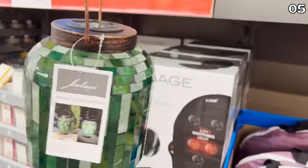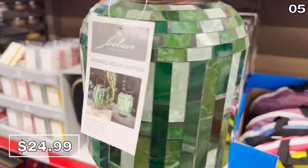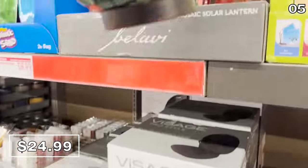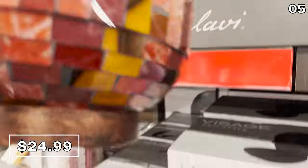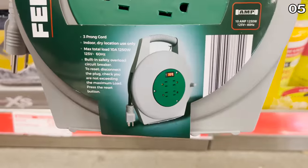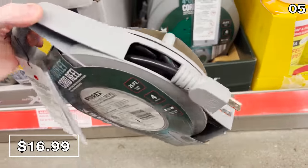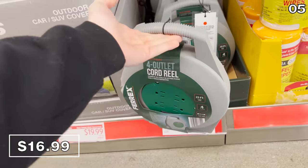In the number five spot, it's a mosaic solar lantern that comes in red or green for $25. These are really premium looking — they have that nice mosaic sparkle to them and a solar powered LED on the inside. This looks like something you'd see at Lowe's or Home Depot where it could be double the price. I also love this 25-foot four-outlet cord reel for $17, great for a garage or any backyard entertaining, with a great cord management system as well.